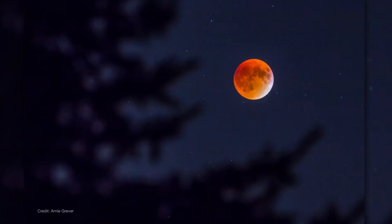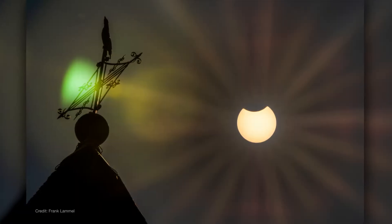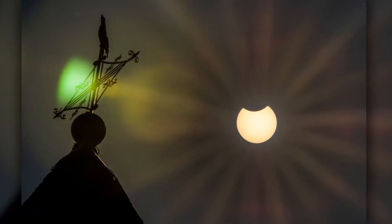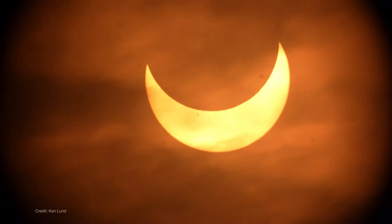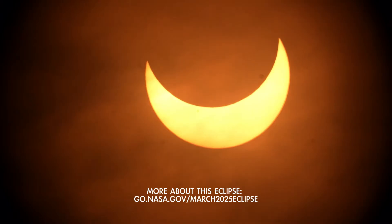Here's an interesting pattern: eclipses always arrive in pairs. A couple of weeks before or after a lunar eclipse, there's always a solar eclipse. And this time, it's a partial solar eclipse that will be visible across eastern Canada, Greenland, and northern Europe.